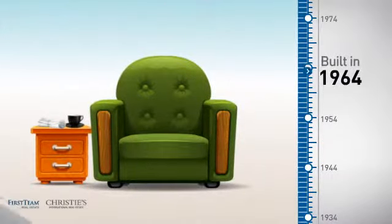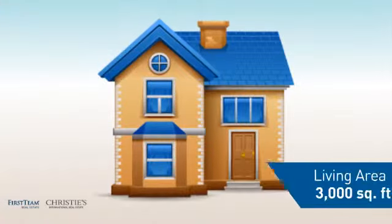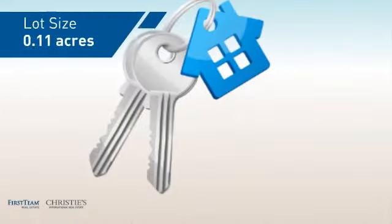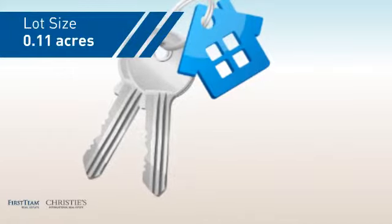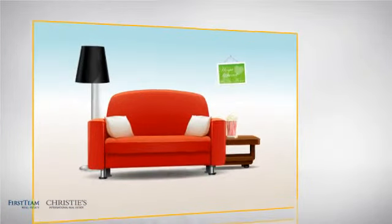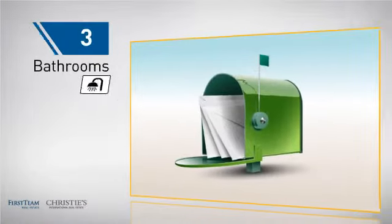This property was built in the early 60s and features over 2,900 square feet of space, giving you a spacious layout to play host or kick back and relax after a long day. Inside you'll find four bedrooms so everyone has a private space to come home to, as well as three bathrooms.